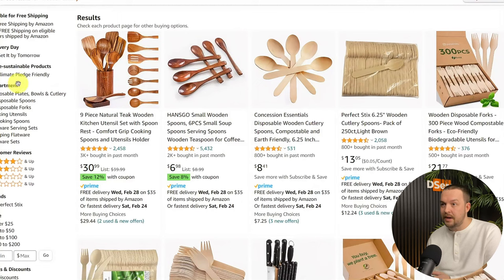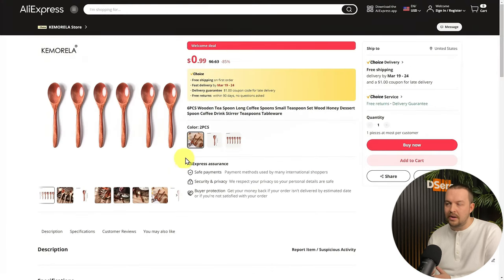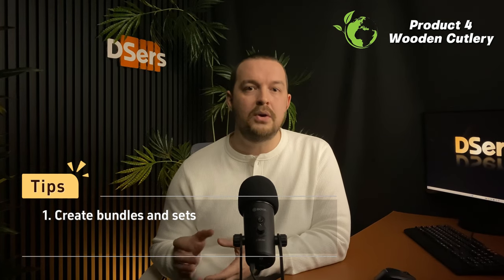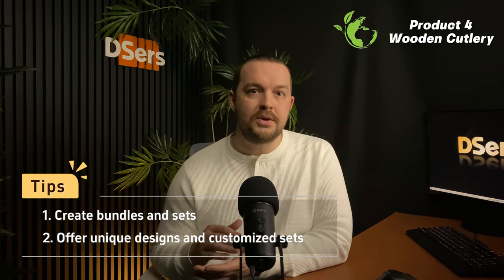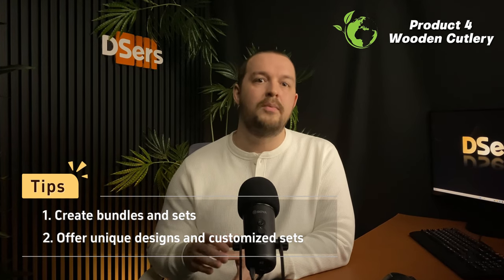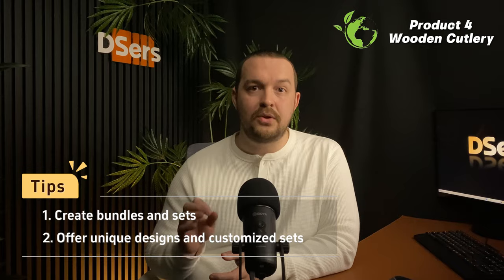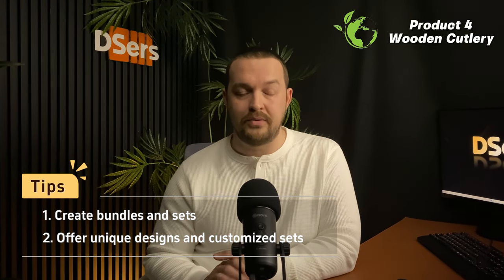A quick look at sales data from platforms like Amazon tells us that there's large potential for this type of product, with great sales prospects. If we take a set of six wooden spoons for reference, with a starting price of less than a dollar, you can quickly understand the possibilities for profit. To cater to all client needs, you have the liberty to create all types of bundles and sets. Because it's made out of wood, you can consider offering unique designs and customized sets, from engraved handles to artistic detailing. With the right suppliers and the correct product, the possibilities to make profits are plenty.